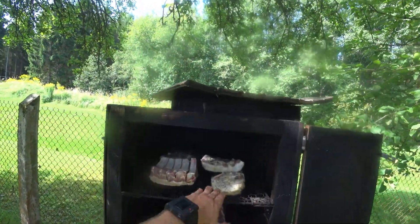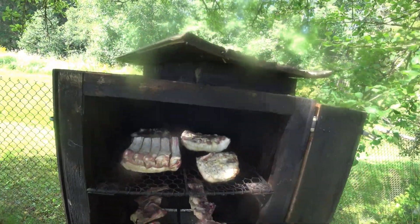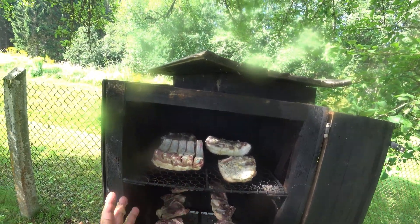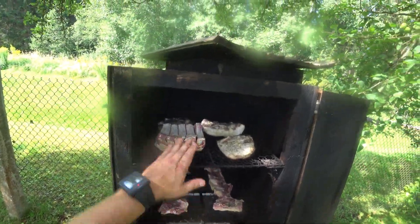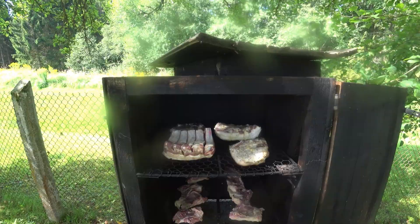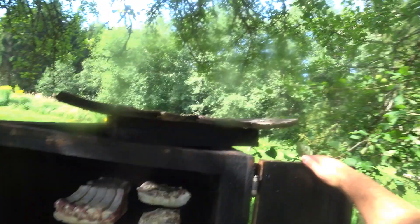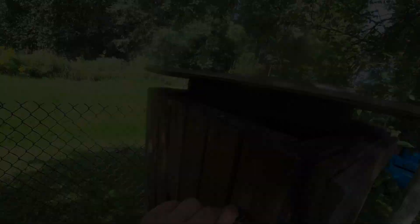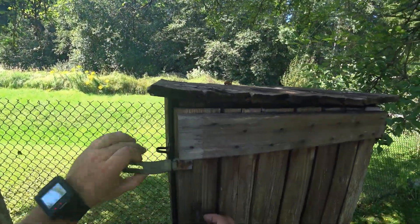I prepared the meat very simply: salt, pepper, and plenty of garlic — garlic generously. Here it's done more or less the same way, but maybe slightly differently — we'll ask her about that later. We're closing it up. And the meat is starting to fry and sizzle.